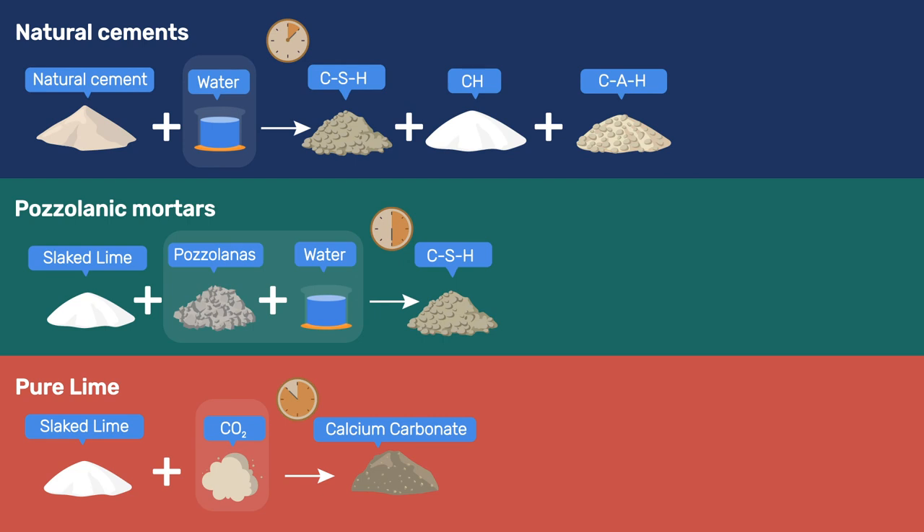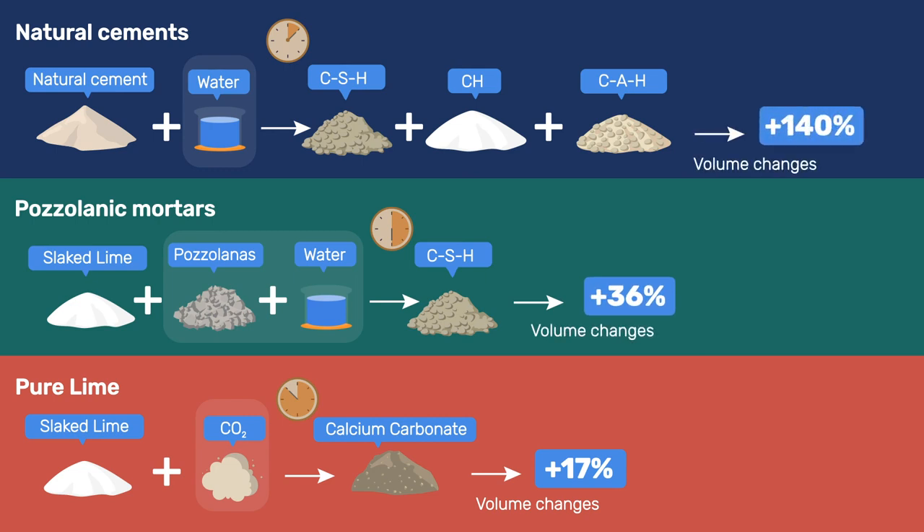Getting back to the rise of natural cements, their faster hardening than lime-based mortar was a clear advantage in reducing risks of freezing in northern climates when winter is coming. Finally, from the perspective of binder efficiency, the carbonation of quicklime increases the solid volume by about 17%, while it is 36% for pozzolanic mortars and 140% for the dicalcium silicate present in Roman cements.